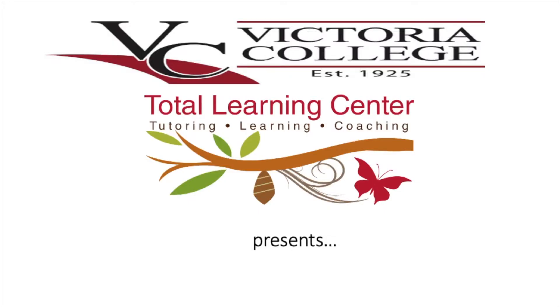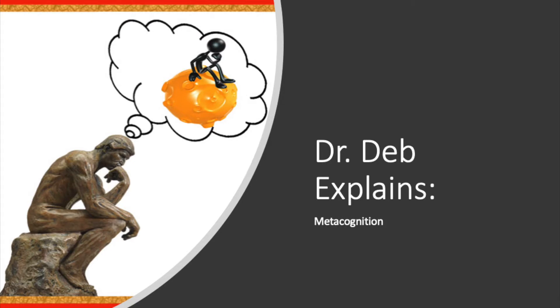VC's Total Learning Center presents Dr. Deb Explains: Metacognition.